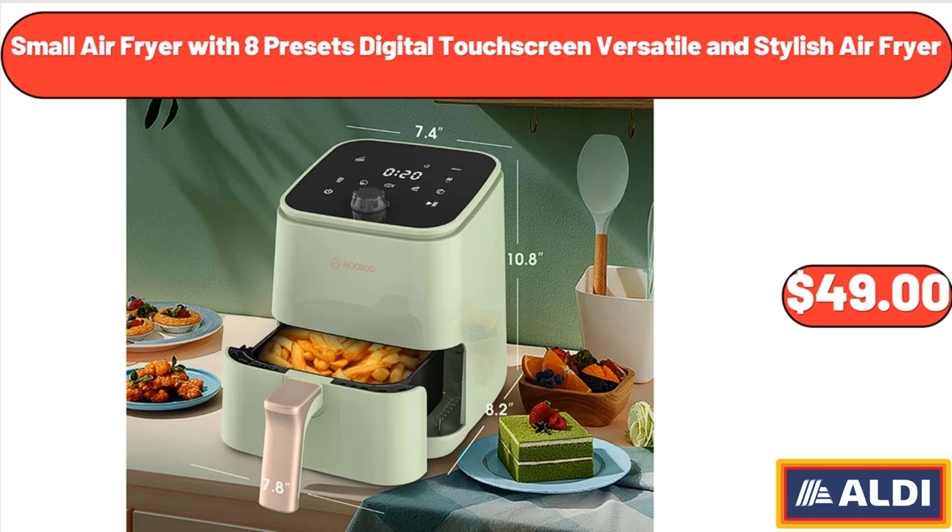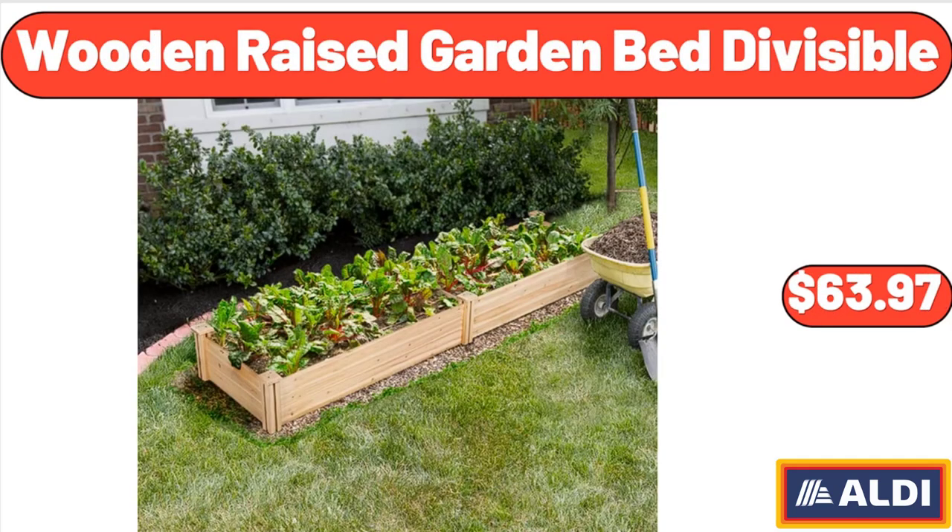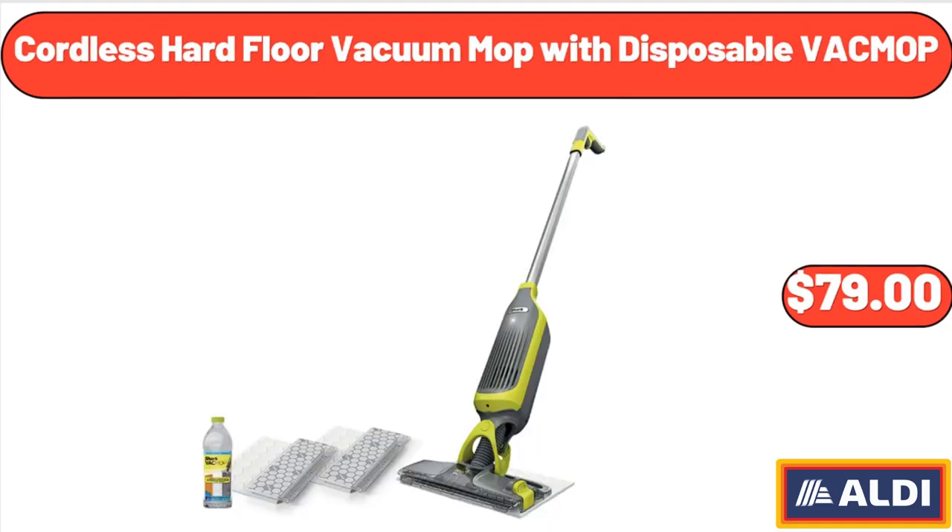Small Air Fryer with 8 Presets Digital Touchscreen, Versatile and Stylish Air Fryer, $49. Wooden Raised Garden Bed Divisible, $63.97. Cordless Hard Floor Vacuum Mop with Disposable Vac Mop, $79.